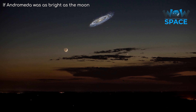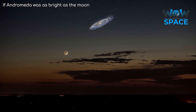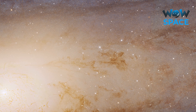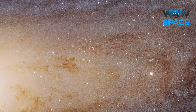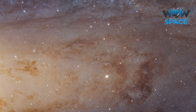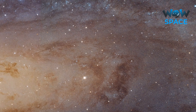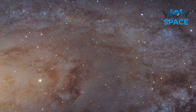Its size and distance from us means that it covers 3 degrees across the night sky. It is so big, in fact, that when Hubble looked at it, it couldn't see the whole thing in one go — it couldn't zoom out enough. So this image is actually a mosaic of hundreds of Hubble exposures, and even then, they can't fit the whole galaxy into this image.